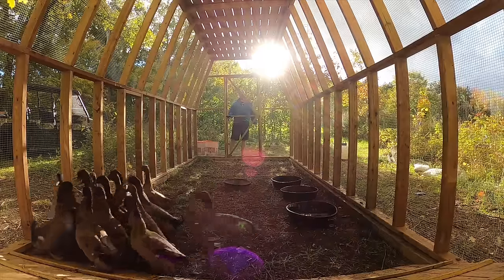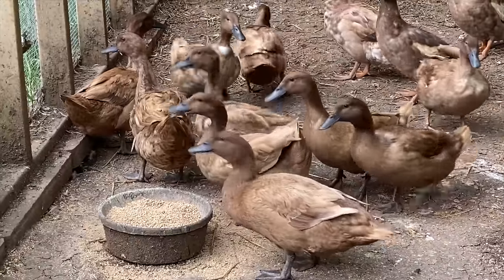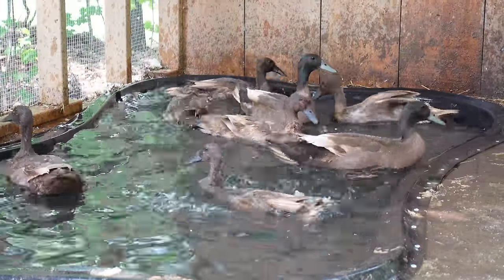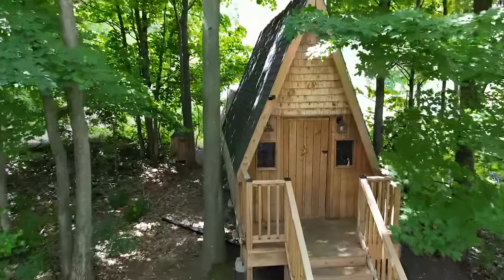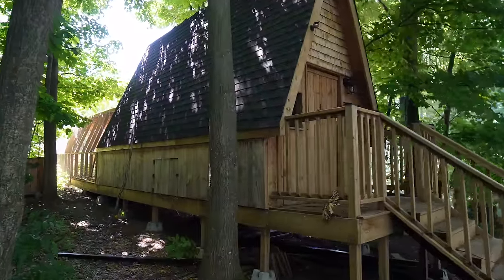All the ducks made themselves right at home. They're fully protected from predators, and they're enjoying their new digs. They sure do love splashing around and having fun in their party pool. And there it is — one of a kind, state of the art, Ducky Bunky. It's the ultimate duck house.